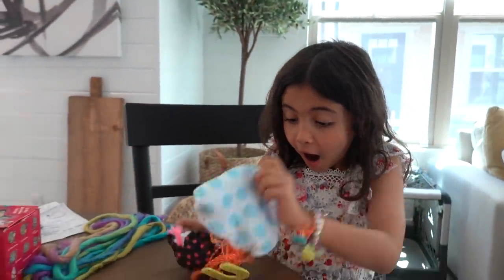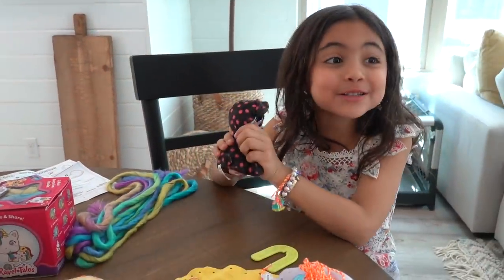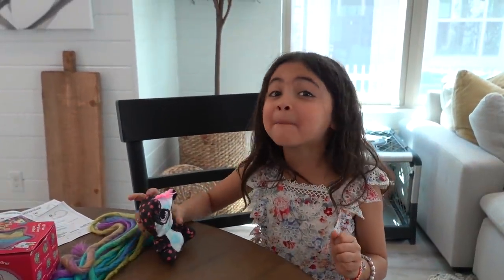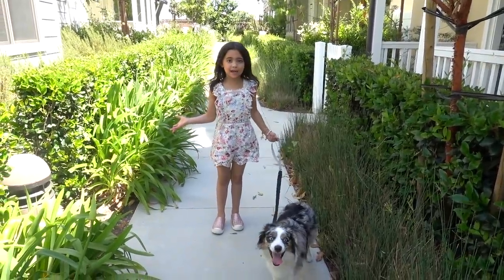What is it? O-M-G! I got the Ultra Bear Panda Bamboo! Hey guys, it's Ava. Welcome back to my channel.